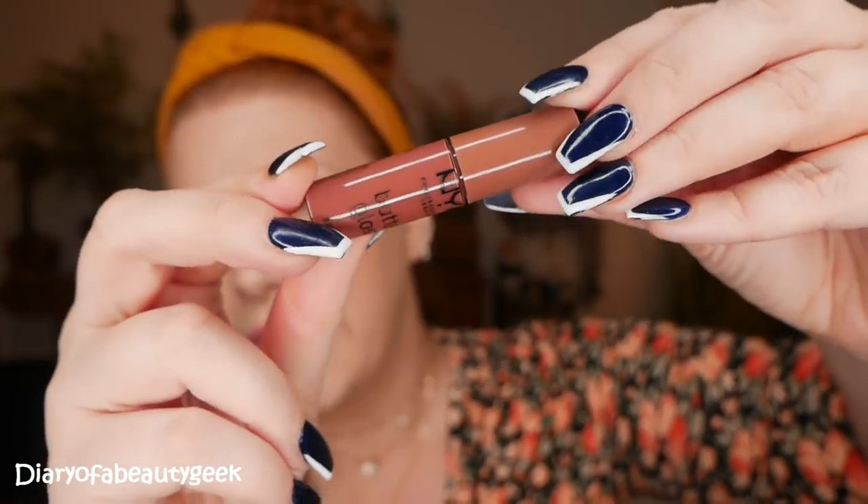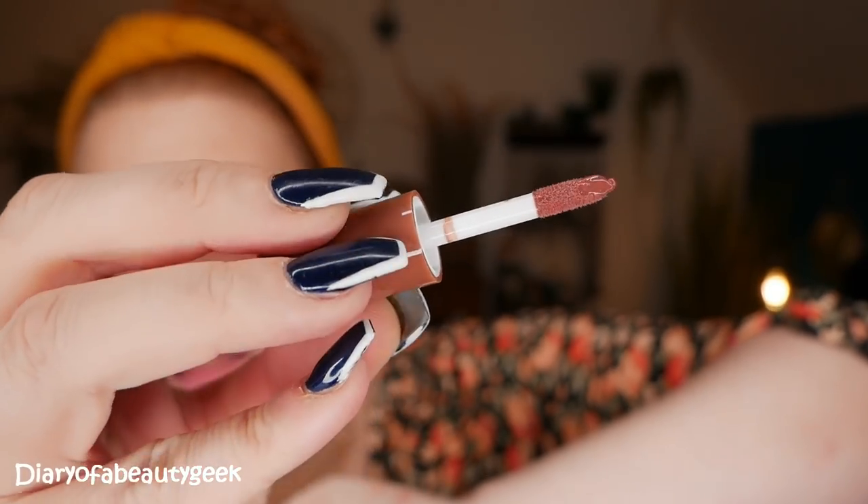Day six and we've got a butter gloss in shade Praline — a darker nude. This one isn't in the 24-day calendar. It's a very subtle browny nude shade, really pretty. It feels amazing especially after the liquid suede — I needed a bit of gloss on my lips. I really like that one.